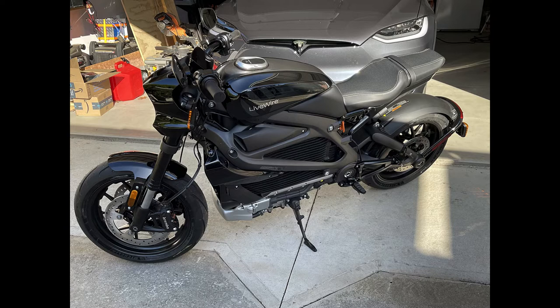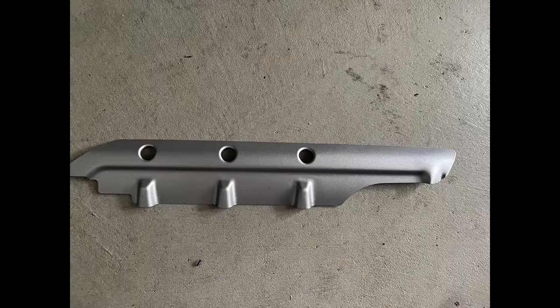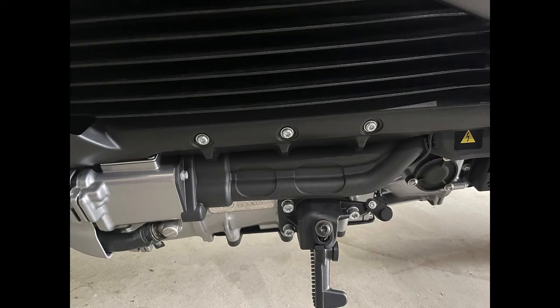It doesn't need servicing again until 20,000 miles. But within the first 30 days, a piece of trim fell off and was damaged. It was replaced, but when it fell off I realized it's just stuck on the side of the motorcycle with double-sided tape.